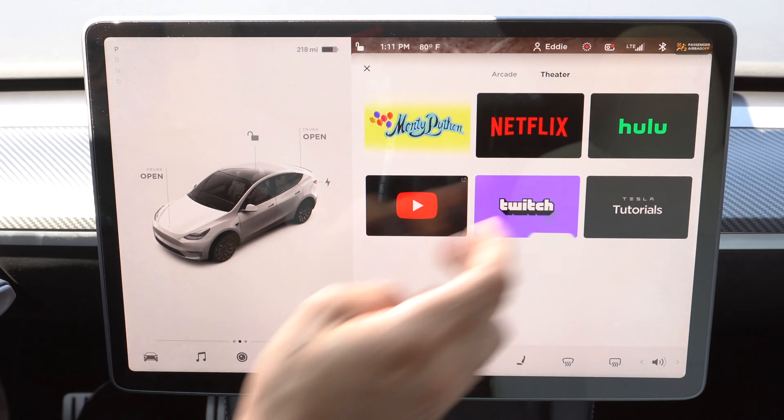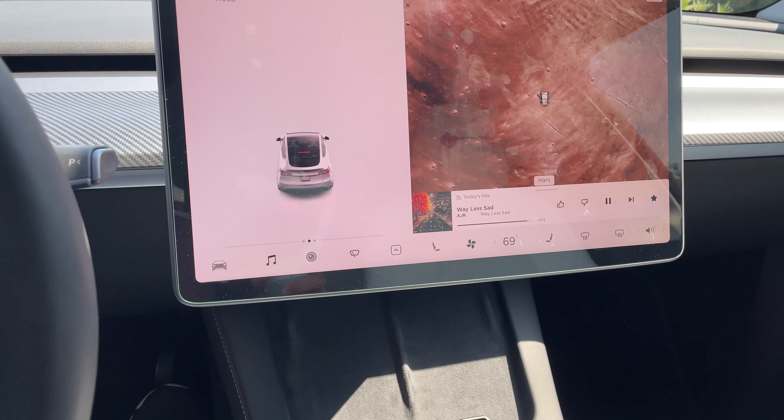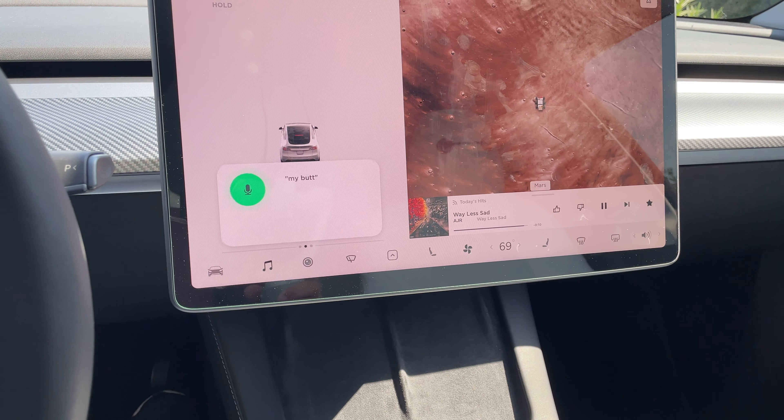Tesla voice commands — you can do a lot with them. Not only can you change the dome light to automatic or turn it off, but there are easter eggs here as well. If you say 'my butt is cold,' it will toggle your heated seats.